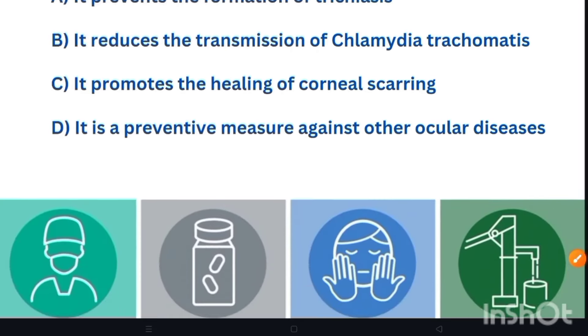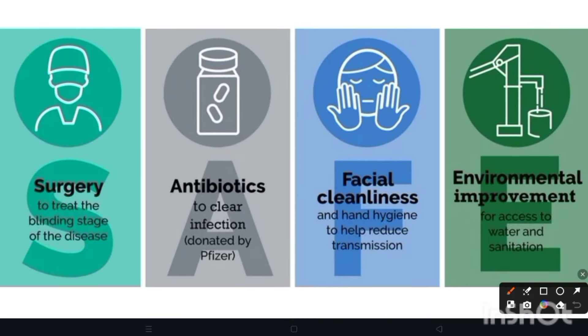Now let's look at the SAFE strategy. S means Surgery — surgery to treat the blinding stage of the disease. A means Antibiotics — antibiotics to clear infection. F is Facial cleanliness and hand hygiene to help reduce transmission, which is what was asked in the question. E means Environmental improvement — for access to water and sanitation.